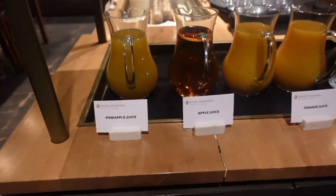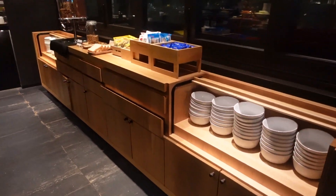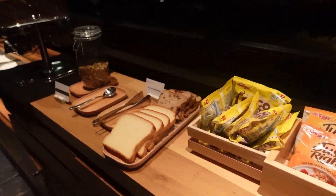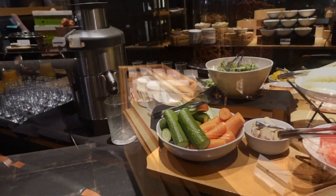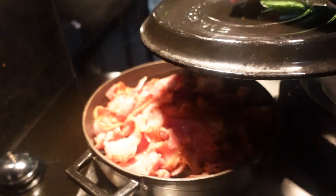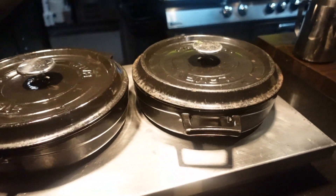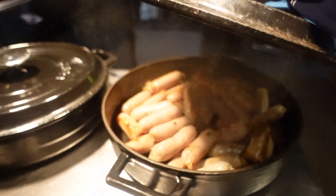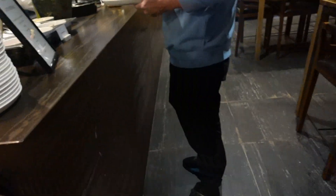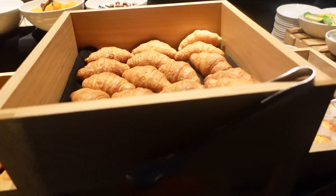We had our breakfast at this restaurant as it was included in our rate. The breakfast spread was quite limited and felt more like a holiday breakfast than an Intercontinental one. Apparently you can make your own fresh juices here. They've also got bacon, some sausages, and some pastries.